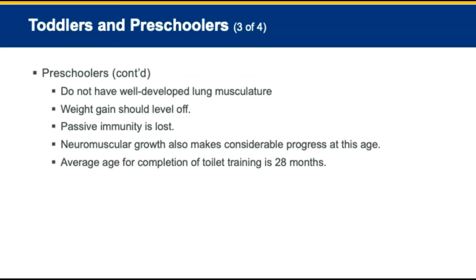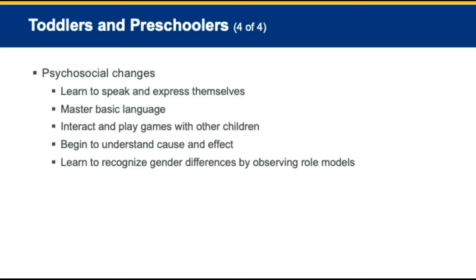Psychosocial changes for toddlers and preschoolers: the challenge is sometimes referred to as autonomy versus shame and doubt. By 36 months, basic language is mastered. Interaction and playing games with other children begins. By 18 to 24 months, cause and effect begins to be understood. Children learn to recognize gender differences by observing role models.